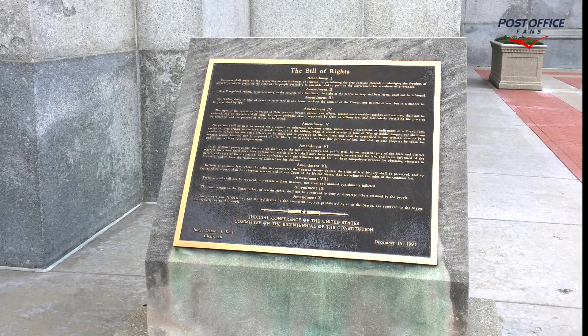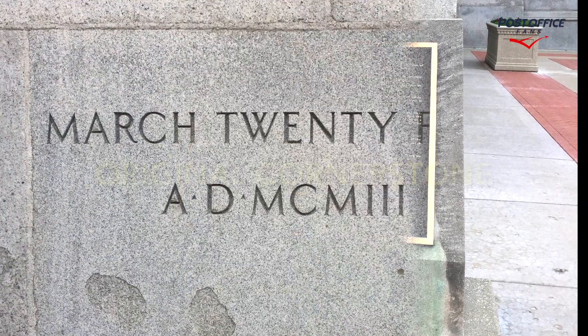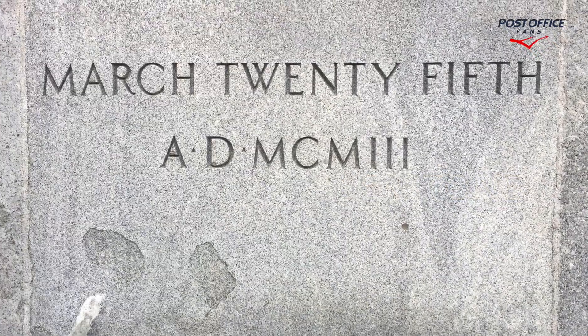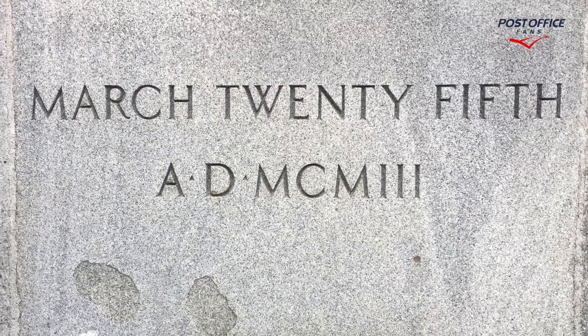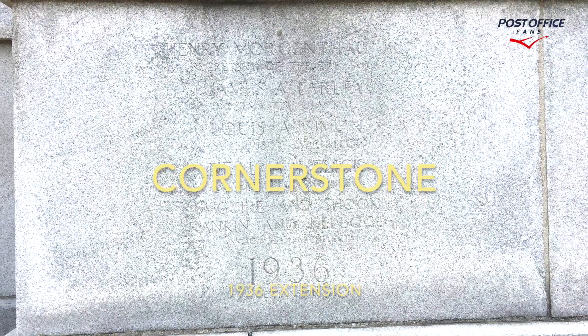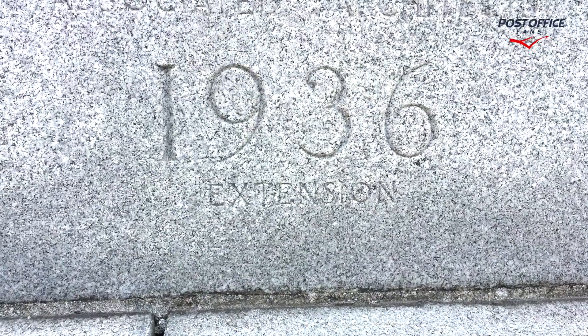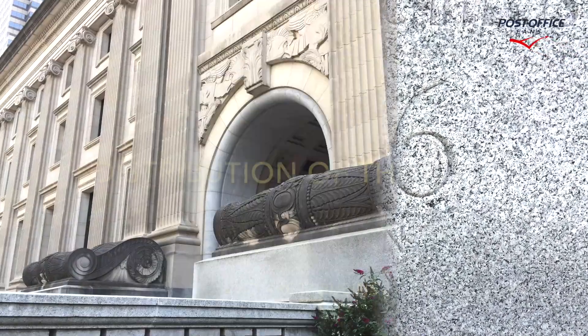We also have the Bill of Rights plaque on the outside of the building, and here we're seeing the original cornerstone dated 1903, and here we're seeing the modern updated cornerstone when the building was extended, and that was done in 1936. So, two cornerstones.